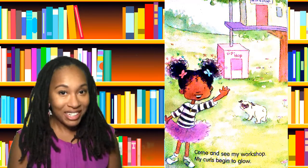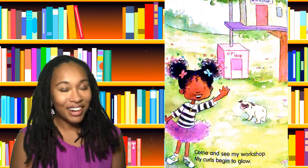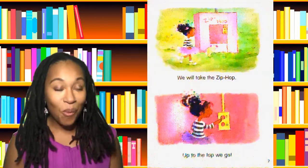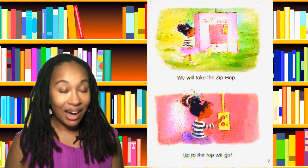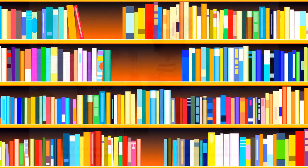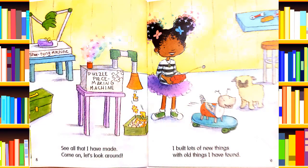Come and see my workshop. My curls begin to glow. We will take the zip hop — up to the top we go. See all that I have made? Come on, let's look around. I built lots of new things with old things I have found.